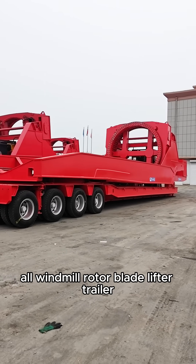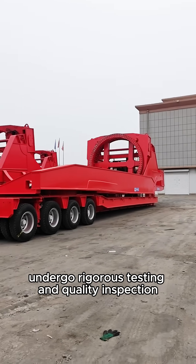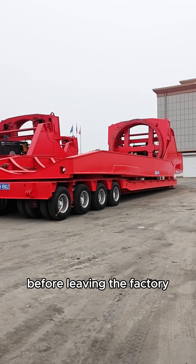All windmill rotor blade lifter trailers undergo rigorous testing and quality inspection before leaving the factory.